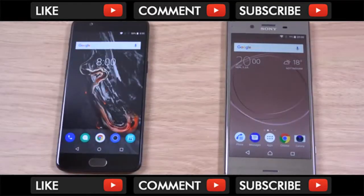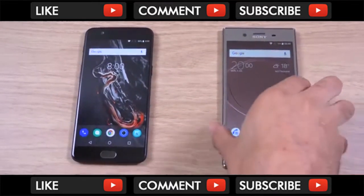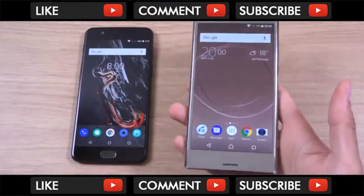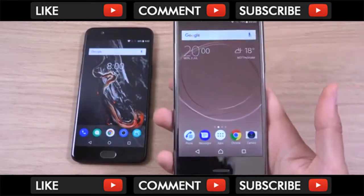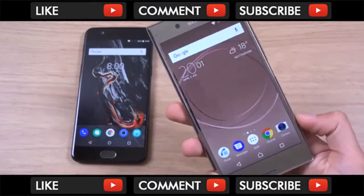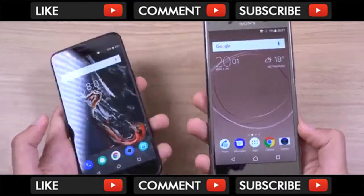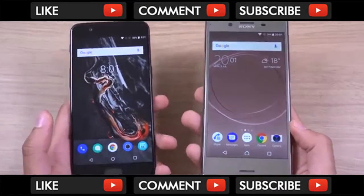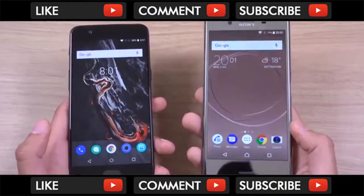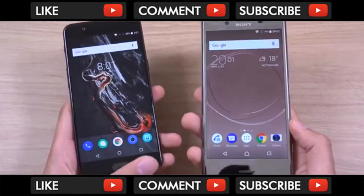I've got a few requests to do a comparison between the OnePlus 5 and the Sony Xperia XZ Premium. At first I wasn't going to do it because I think the XZ Premium and the S8 are in a league of their own. In terms of craftsmanship and features, the OnePlus 5 is a good phone, but it does pale in comparison — no 4K display, no waterproofing, no high-res audio support, and all the good stuff you get with the Sony device.